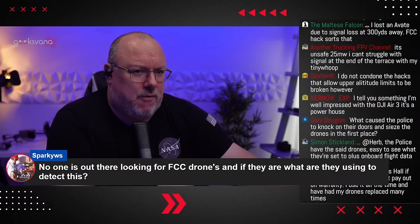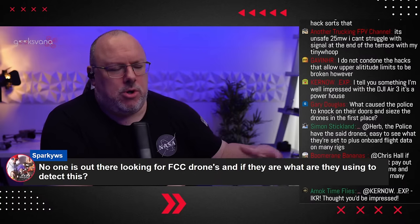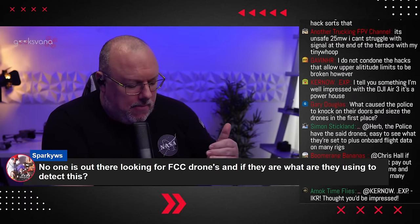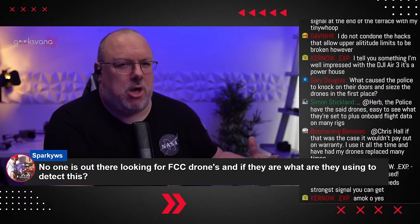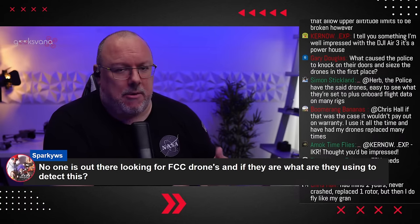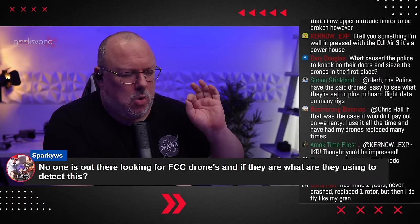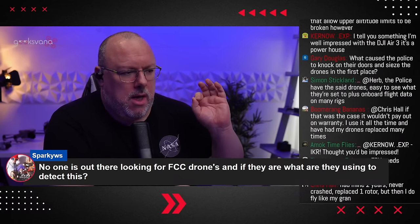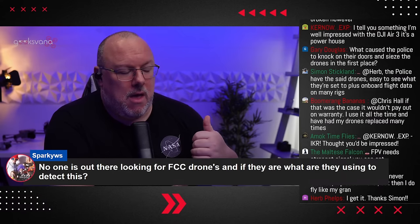Sparky WS in the chat asks: 'No one is out there looking for FCC drones — what are they using to detect this?' No one's actively out there looking for it. But bear in mind that as counter-drone technology becomes more and more sophisticated, they can start to tell. I still believe in my heart of hearts this is a snowball effect type of charge. However, if counter-drone technology is being used in an area and it spots something — and I think that might have even been the case in one of these cases — I wonder if that would give them a door in to actually come across and start to talk to you.